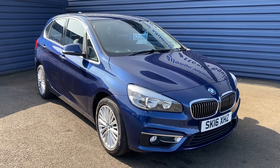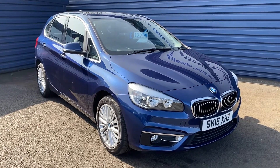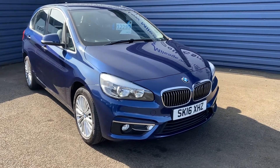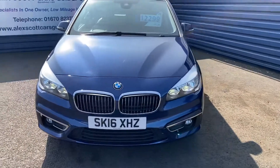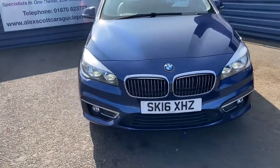Welcome to Alex Scott Cars. Today we have a BMW 2 Series Active Tourer — this one's a 218i. Just a quick walk-around video of the car.